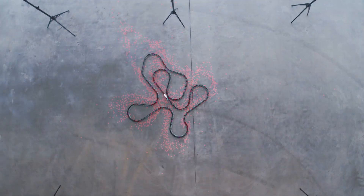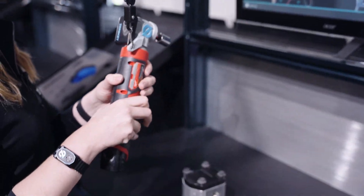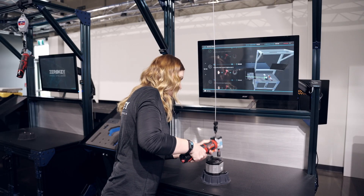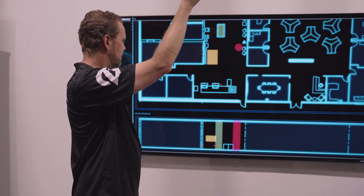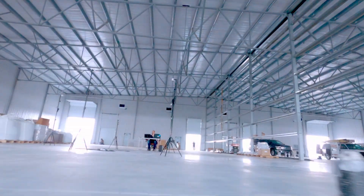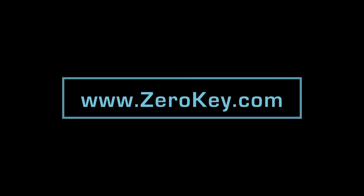As shown in this demonstration, the out-of-the-box precision of ZeroKey's Quantum RTLS technology unlocks applications that would otherwise be impossible with other positioning systems on the market. Examples of these applications include bolt sequencing, pick-and-place quality control, personnel safety, and more. For more information or to get your positioning project up and running today, visit www.zerokey.com.